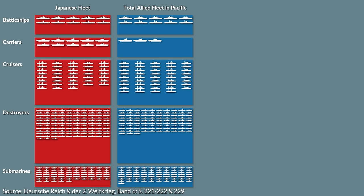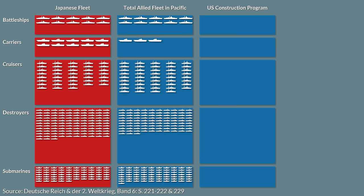Already in spring 1940, the US Congress approved the expansion of the US Navy by a large amount to create the two ocean navy, that could deal with any opponent in both the Atlantic and Pacific.